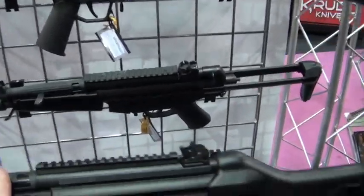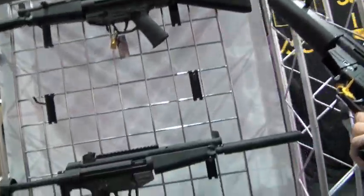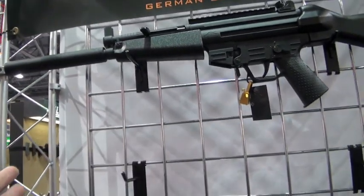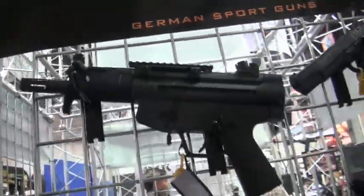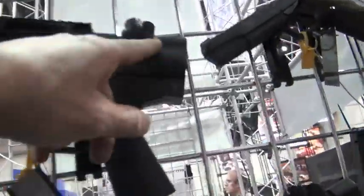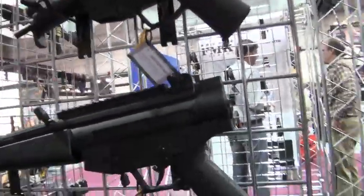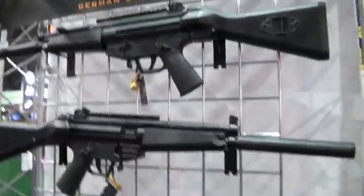Personally I'd go metal - I like that heft on a .22. But the lightweight does have a higher quality feel to them. Notice you get pretty much all the MP5 variations: the pistol version, the SD version. If a person wanted to do the proper SBR paperwork - a Form 1 - you can put a stock on these. Just pull this pin off and drop one of these stocks on there.